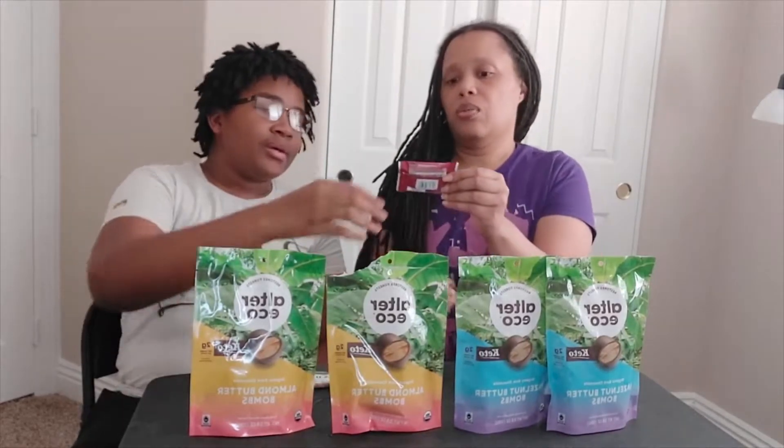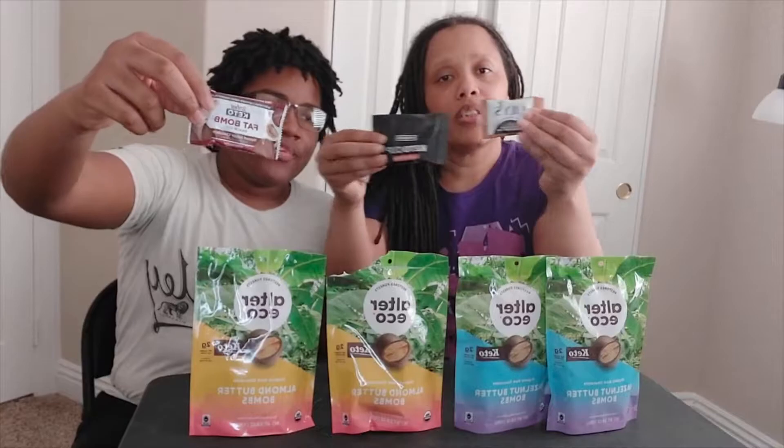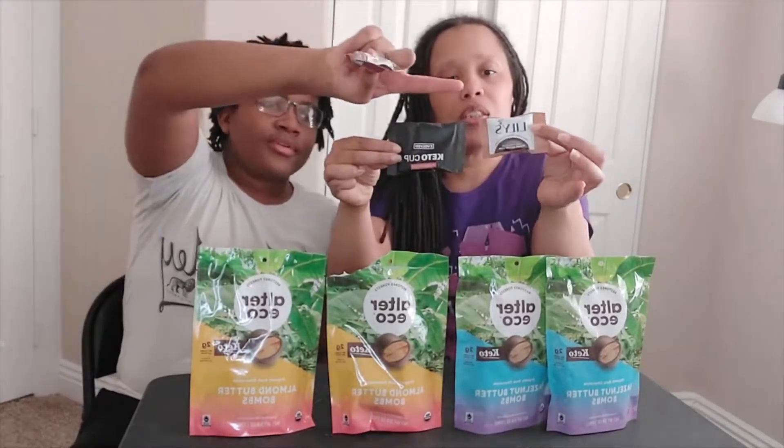For comparison, they gave us: Keto Evolved keto cups almond butter, Lily's dark chocolate peanut butter cups — 70% cocoa, stevia-sweetened — and SlimFast fat bomb snack cups. So here's the competition, and Alter Eco is going up against Lily's and the rest.